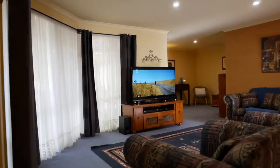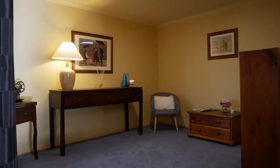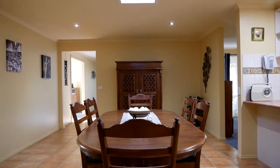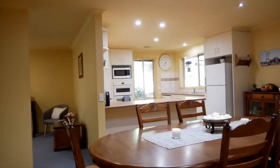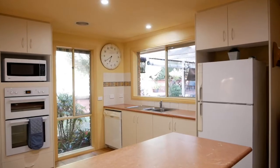As you walk through the front door you're greeted by a large formal lounge room which flows freely through to the dining area. The well-appointed kitchen overlooks the family meals area and provides a beautiful outlook across your outdoor entertainment area and well manicured backyard.